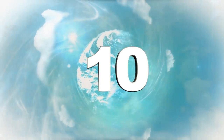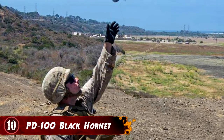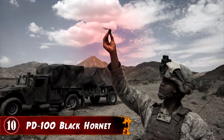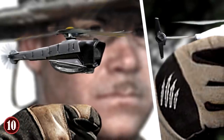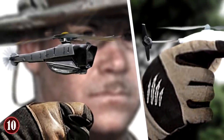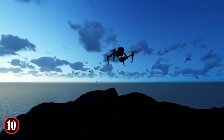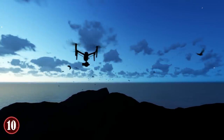Number 10: PD-100 Black Hornet. You might look at this device and think, well, that's a drone — we all have that. But it's actually the smallest military drone in the world today, called the PD-100 Black Hornet. What makes it so good despite being so small is many-fold. First and foremost, the drone doesn't need to be assembled — it's just turned on and goes to where the mission needs to be.